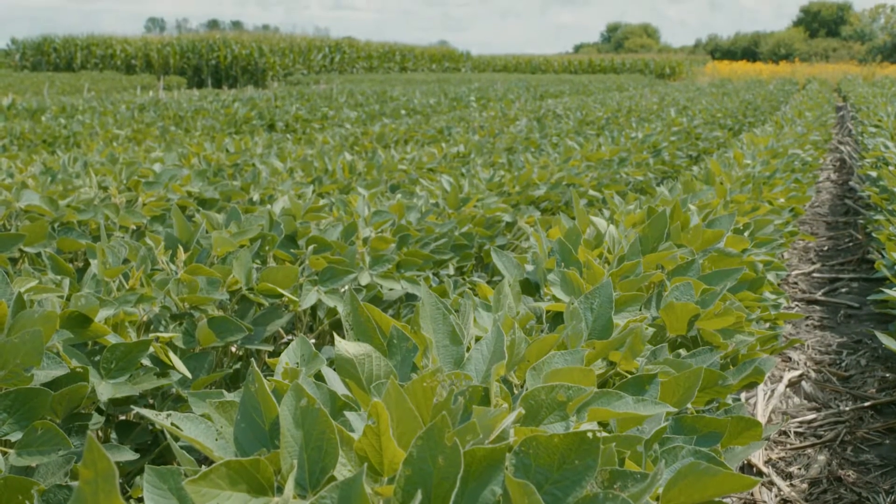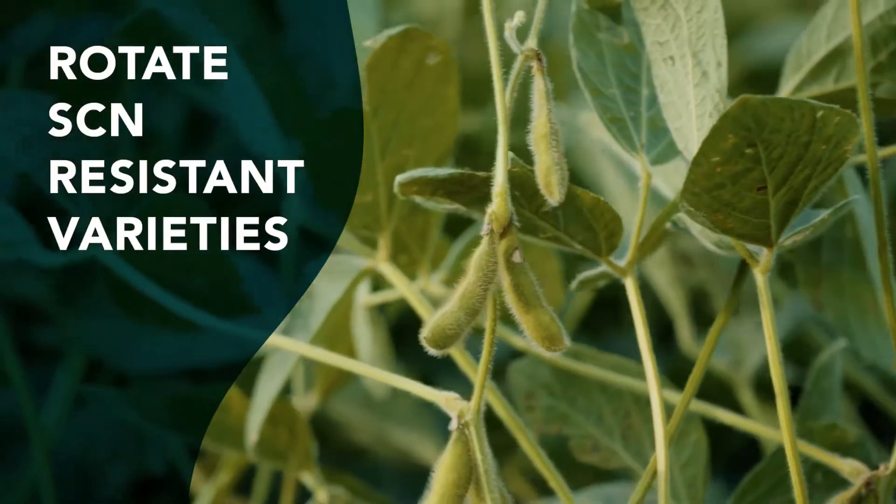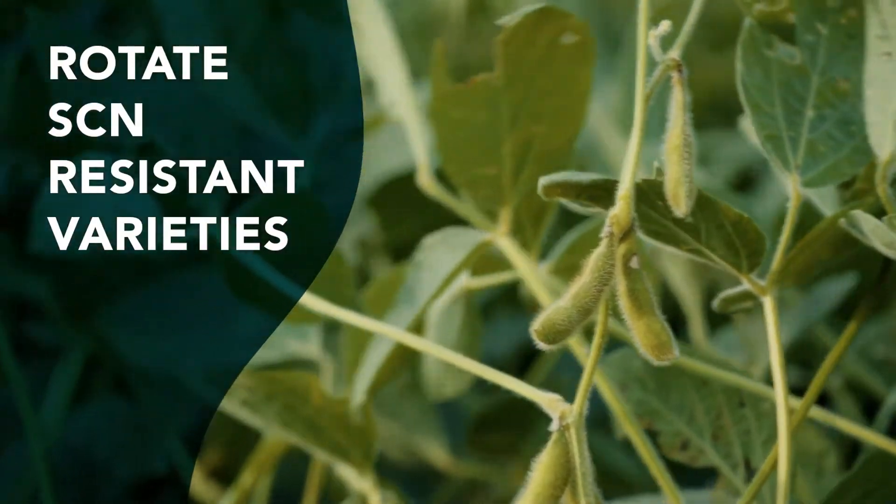It used to be easy to manage. It was simply a matter of picking any resistant soybean and they were managing the nematode. Almost all resistant soybean varieties have the common PI-88788 genetics.